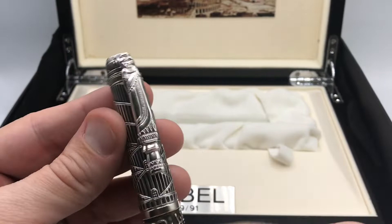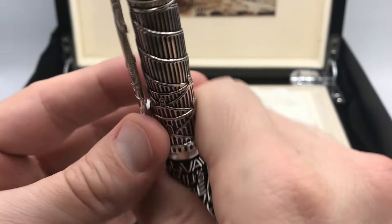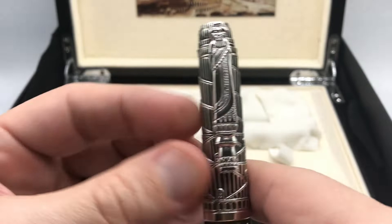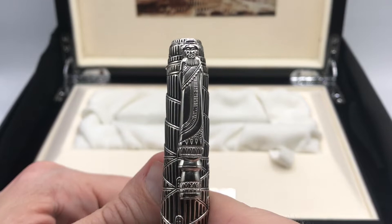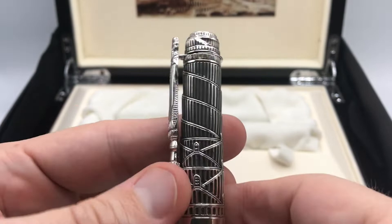Doing the walkthrough, at the very top we have the Urso logo. The clip is nicely detailed — it's not spring loaded or anything, but it's a very detailed clip which I really appreciate. That's an image of the Babylonian Hammurabi who wrote the Hammurabi Code, which is basically the very first written set of laws of any civilization.